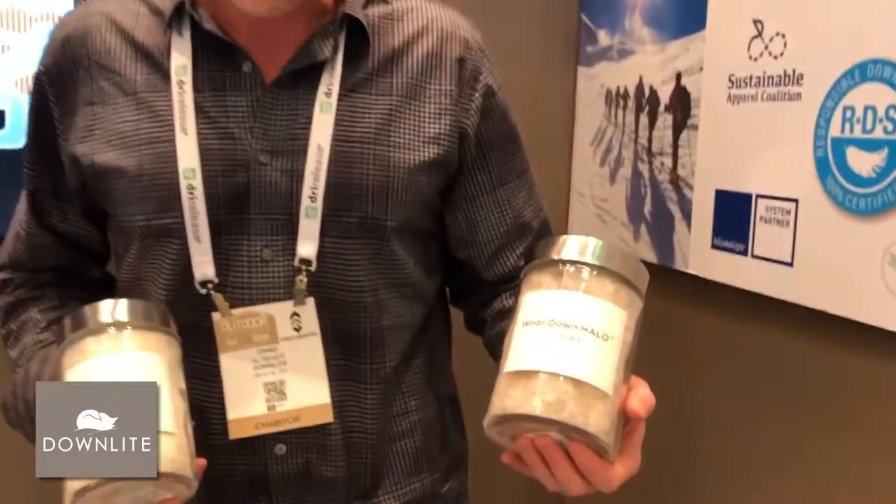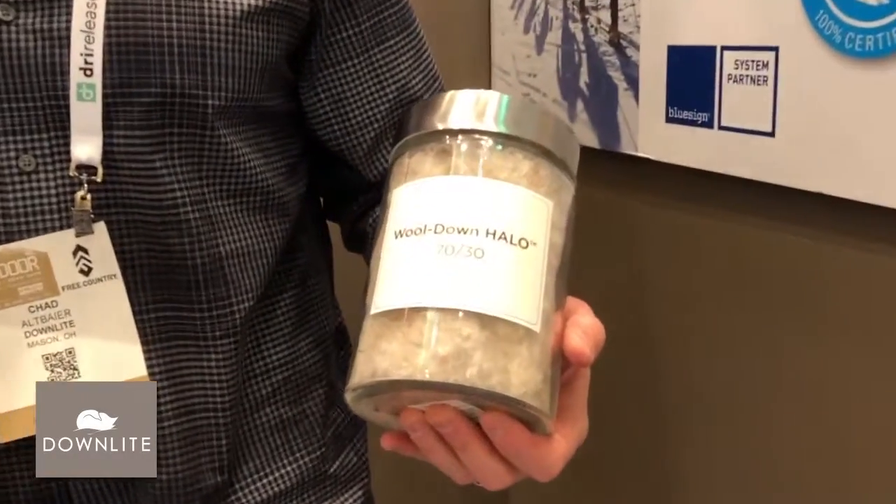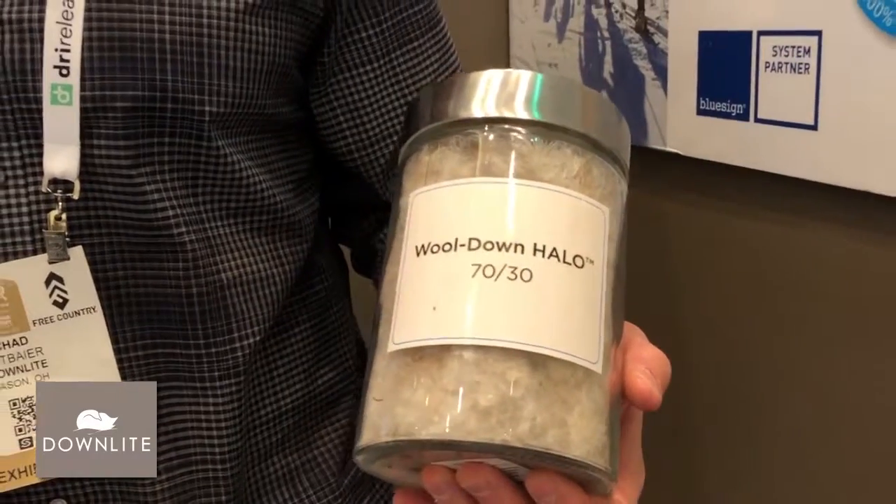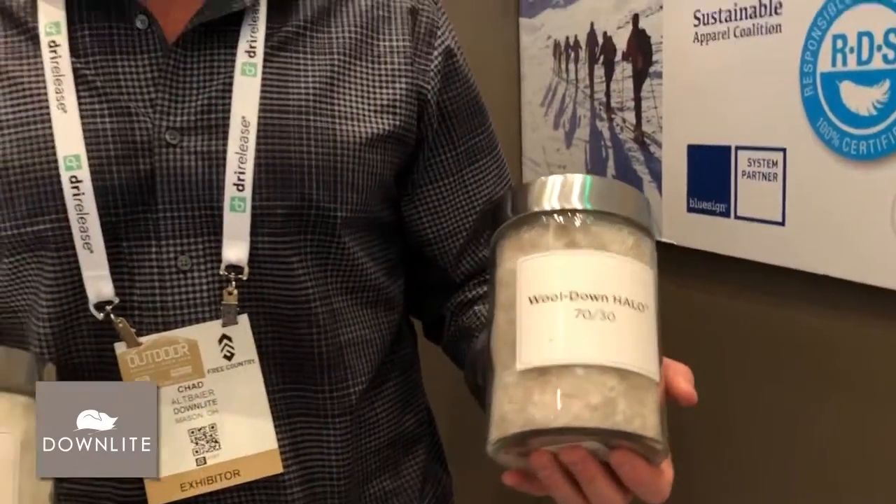It can be either a virgin down or a recycled down for a full recycled story. We also have our Wool Down Halo, which is a proprietary blend of 70% down and 30% US-sourced merino wool. Very high performance insulation, and both these materials have been really well received at the show so far.